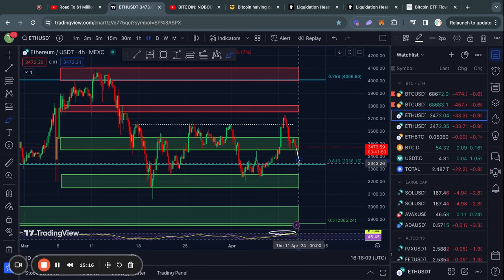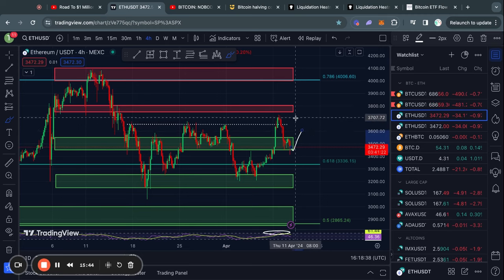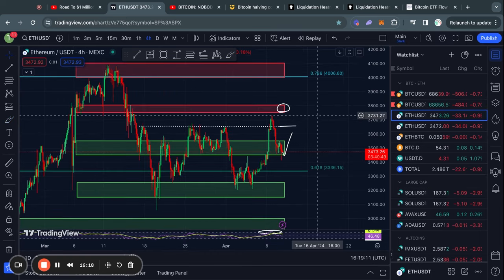In the case that we lose this support level, I do think we will be quickly heading down to this 618 Fibonacci level at about 3,330. However, in the case that we do find some support right here and get a bounce, the next level that we need to break is 3,650 right here. But then above that, there's another level of resistance from about 3,750 up to 3,800. So these are just some levels that you need to keep in mind in the short term.